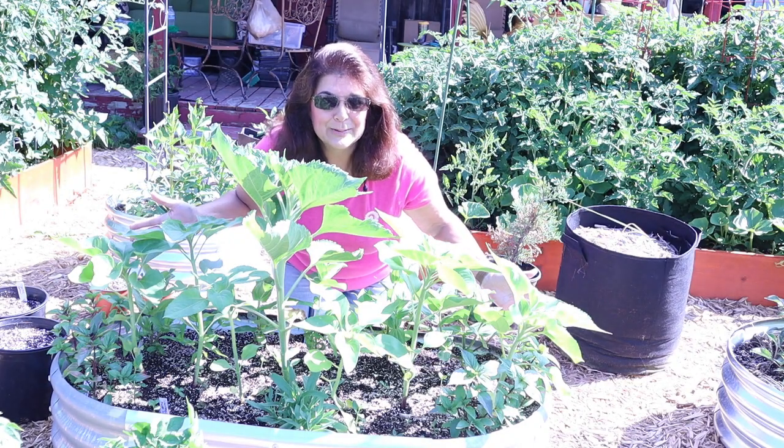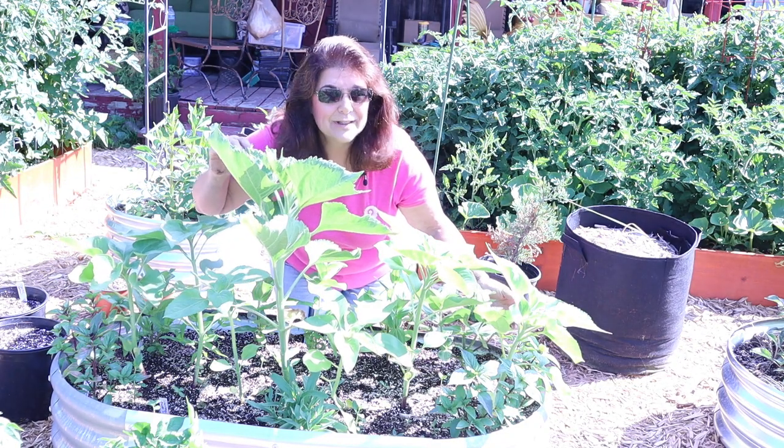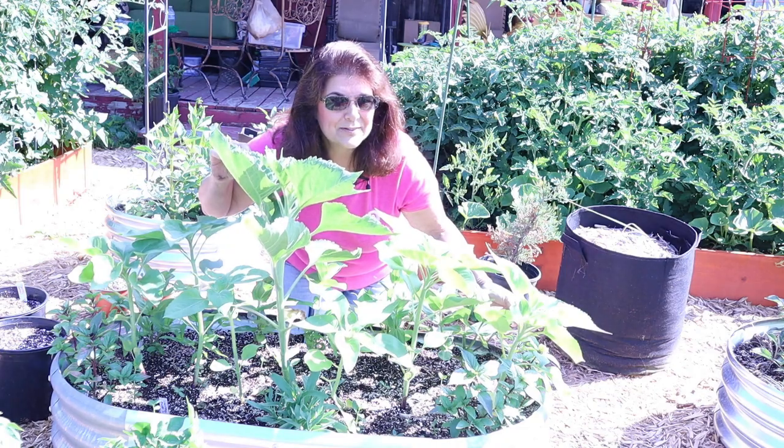Look at these beautiful flowers. If you want to see what they are, keep watching this video.